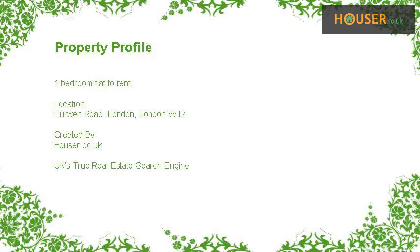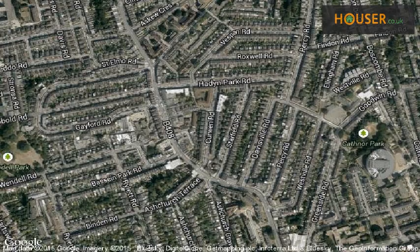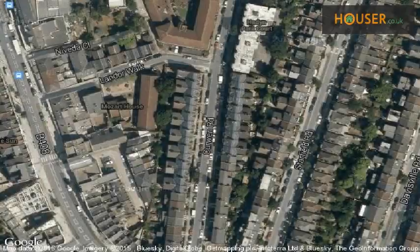One-bedroom flat to rent on Currie Road, London. Hamways is pleased to present to the market this one-bedroom flat to rent on Currie Road, London. This property is located on Currie Road, London. View this property on map.